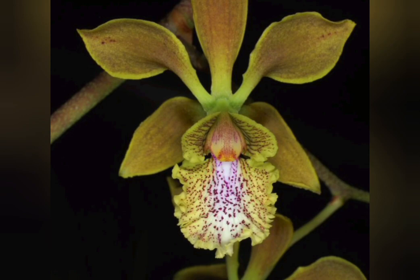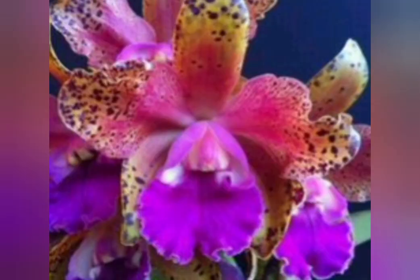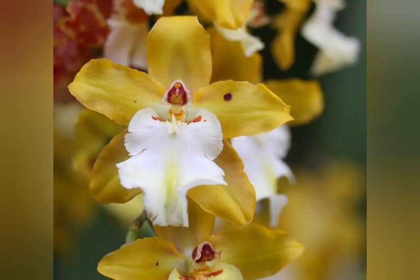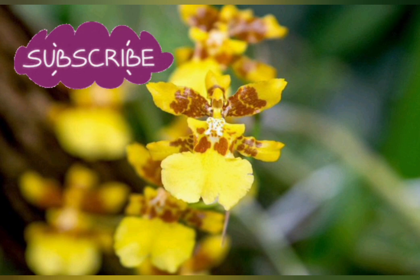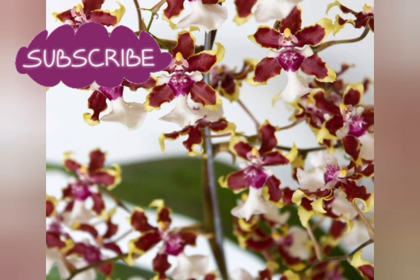However, if you want to take a stab at growing your own, it is possible to find vendors selling seeds online. But before you take the plunge, please note that cultivating these seeds isn't advised for orchid newcomers. Monkey orchid seeds are almost like dust and require specialized care to grow properly. And even when everything is done to perfection, it will take anywhere from 3 to 8 years for the plant to reach blooming size.